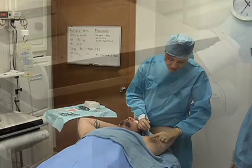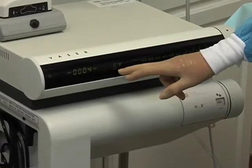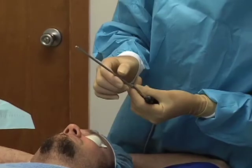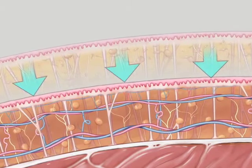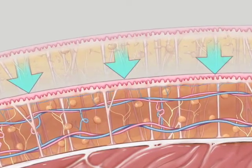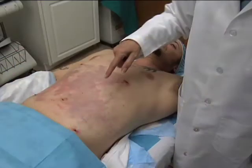Using laser lipolysis, called smart lipo, with ultrasonic lipoplasty, called vaser liposelection, Dr. Mash uses probes to liquefy the fat deposits through the top layer of the skin. Her technique ruptures the fat cells and the resulting liquid substance is then removed through a tiny incision in the skin. There is less swelling, bleeding, and bruising than with traditional liposuction.